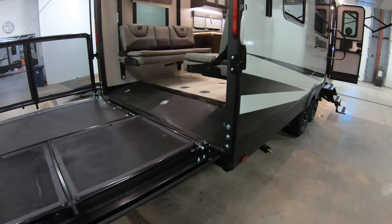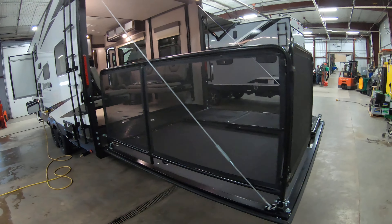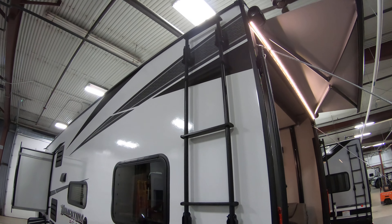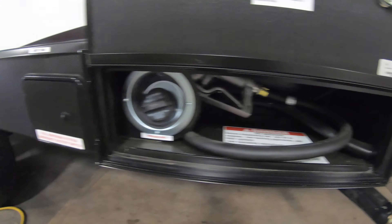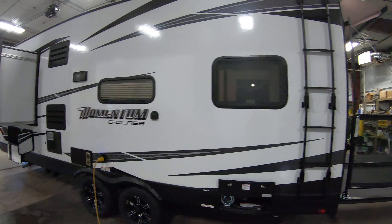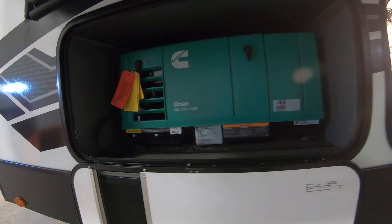Dovetail. Full walk-on roof on this coach — there's your roof ladder. There's your fuel pump for fueling up your toys, and also for filling your aux tank that your generator runs off of, so this coach is fully self-contained no matter where you're at, as long as you got water on board. There's your 4,000-watt onboard generator.